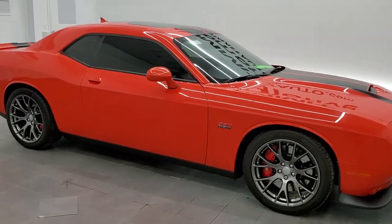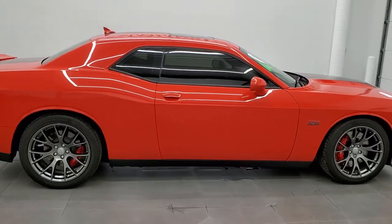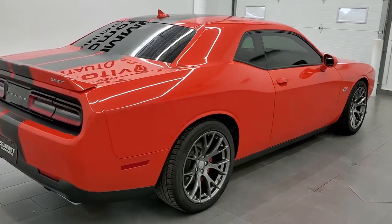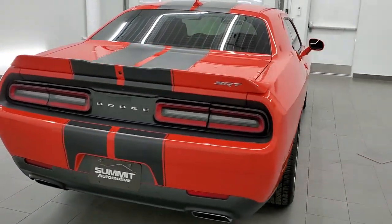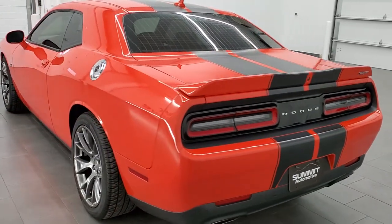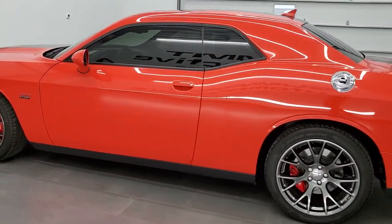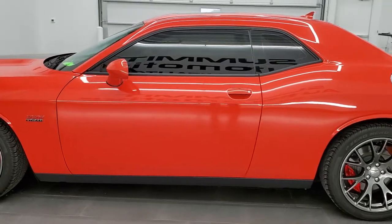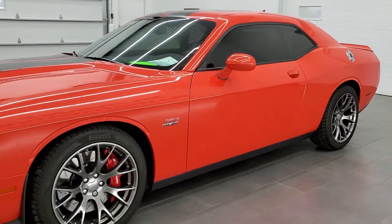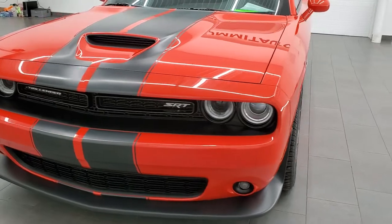This 2017 Dodge Challenger SRT8 is stock number 12011Z. We are here at Summit Automotive in Fond du Lac, Wisconsin, your new and used Dodge Challenger and sports car headquarters. This 2017 Dodge Challenger has the 6.4 liter V8 Hemi motor. This car has been fully safetied and inspected by our service shop, has a fresh oil and filter change. All the fluids have been checked and topped off and this is about as clean as they come.